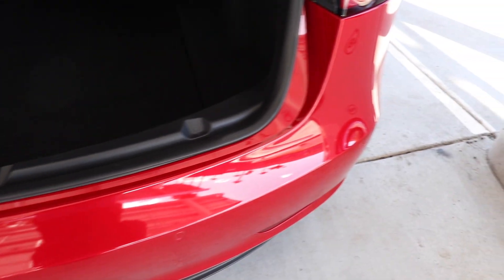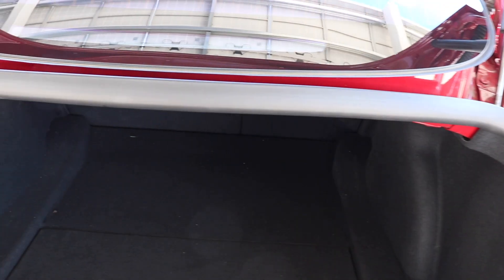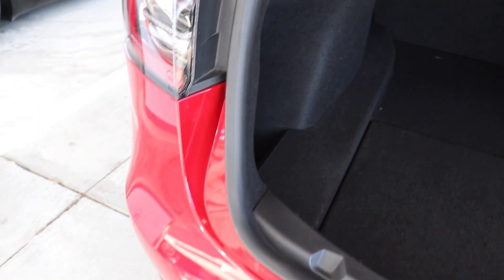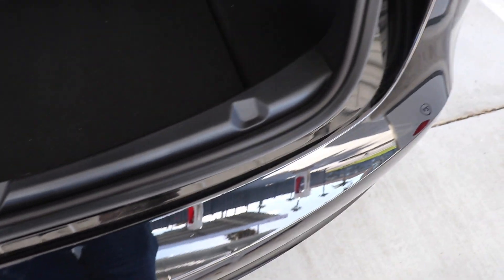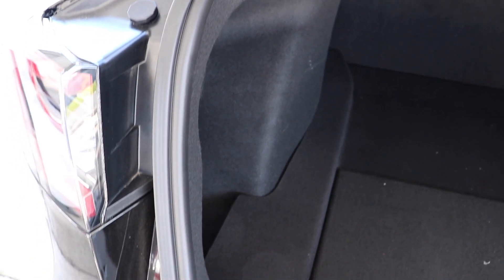I think they changed the door actuators in the later cars — we haven't torn the door apart, but I'm pretty sure they made an upgrade there. At some point Tesla also changed the trunk seal. On VIN 89 you can see the original trunk seal, whereas my Performance Model 3 has a newer trunk seal with a little lip on it, which I think is meant to make it seal better. I'm pretty sure any VIN after mine probably has this newer trunk seal.